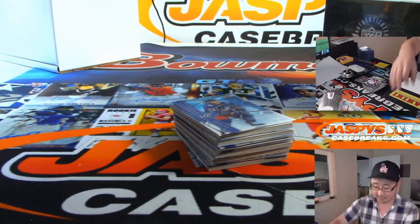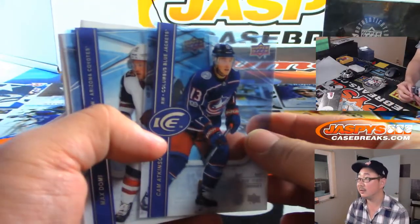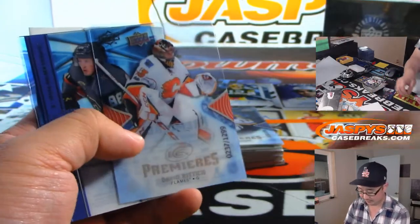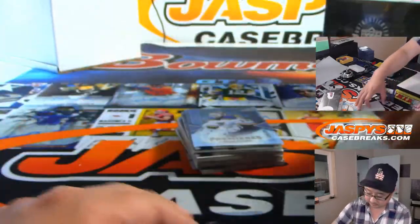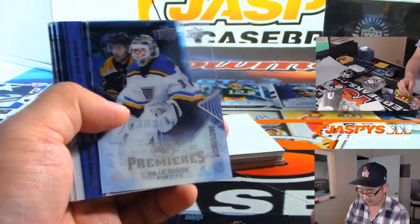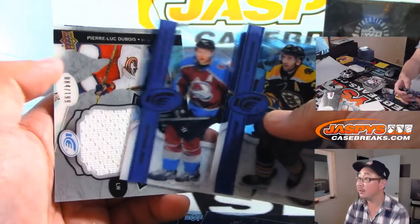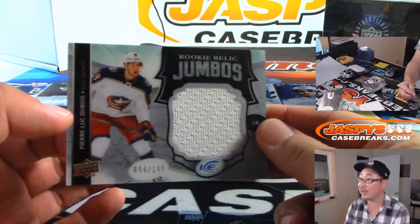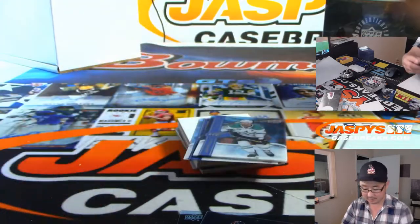Last box here in this Quick Hit Mixer. Thank you again, Tyler, for grabbing all the spots. And we've got Pierre-Luc Dubois, Rookie Relic Jumbos, 84 out of 199.